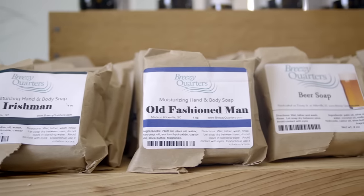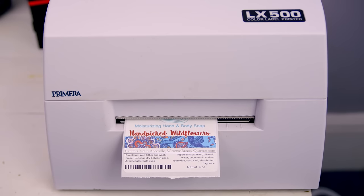If you're a small business looking for professional quality, cost-effective packaging, the Primera LX500 Color Label Printer is the best investment you could make.